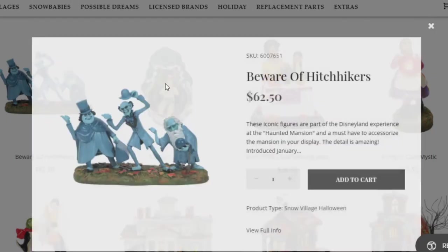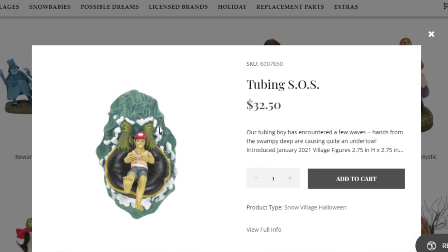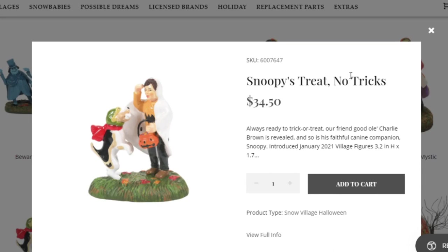Now we're going on to the bigger pieces, though there are some smaller pieces in here too. This is called Beware of Hitchhikers — pretty unique, kind of like ghosts hitchhiking with these arms coming out, getting this guy in a tube. Then we have this Day of the Dead Remembrance piece — a very nice Day of the Dead piece.